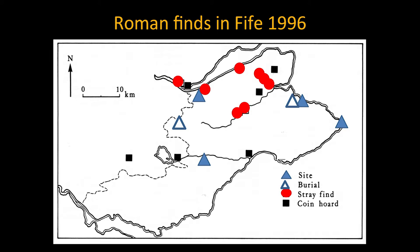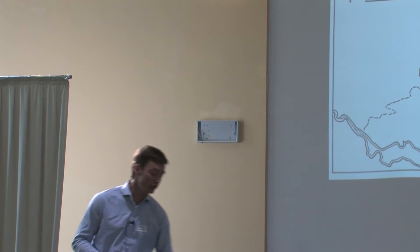The 1996 map showed a dominance truly in North East Fife. Today there is a much broader spread — still with a North East Fife concentration, but with more evidence coming along the south coast. The blue triangles are excavated finds from sites; most of these are stray finds. The finds coming off sites are coming off Iron Age sites.